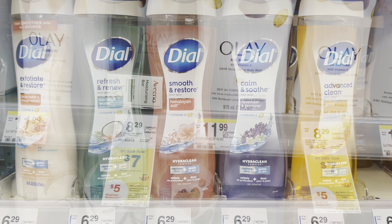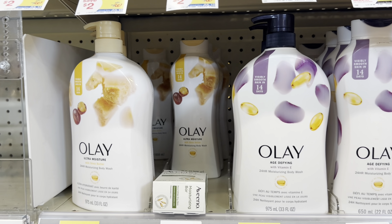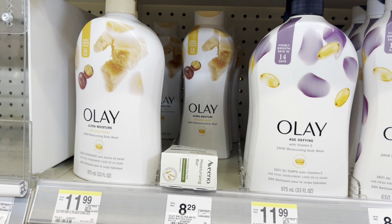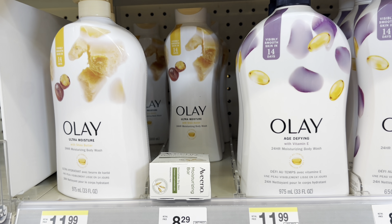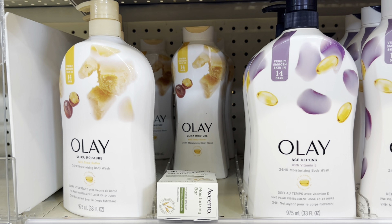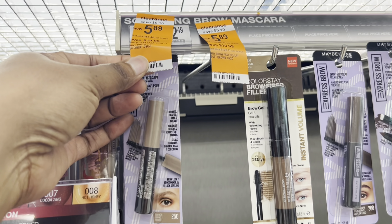Old Spice body wash is buy three get a $5 register reward, on sale for $7 each — I'm picking up three, so that's $21. We have a $5 off three digital coupon bringing the cost to $16, and after the $5 register reward it comes down to $11. If we also get the additional P&G spend $20 get $5 register reward, it drops to $6 for all three. I'm building up my transaction to use Walgreens Cash to pay.